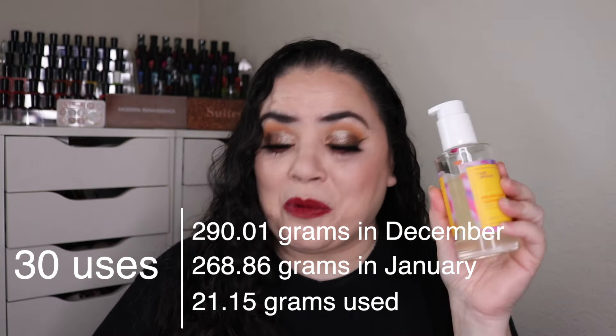Next is another product I started using this month. This is my Farmacy Honey Halo ultra hydrating ceramide moisturizer — it's a little sample, probably a gift with purchase that I got from Farmacy. This was brand new and over the past month I have used it six times. You can see I've made some pretty decent progress. There's not a lot of product in here so I will probably have this finished within a week, week and a half max.